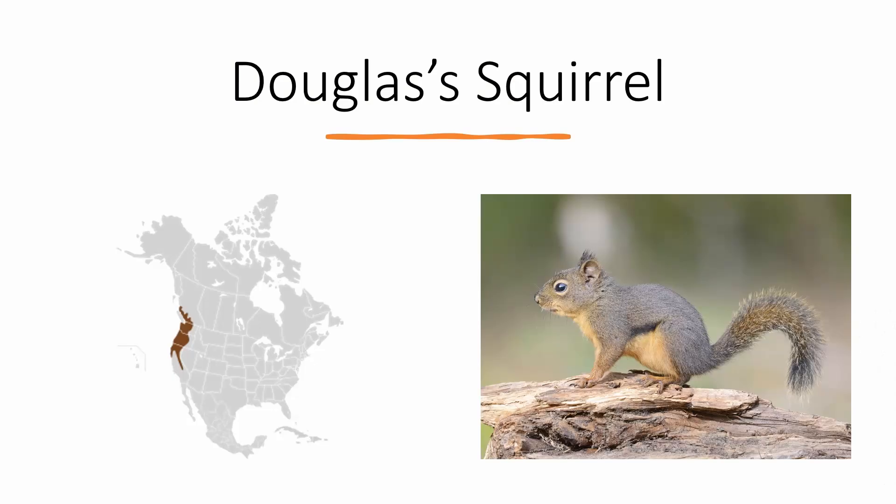Douglas's Squirrel is about the same size and temperament as the Red Squirrel, but it's found in the Pacific Northwest and northern California where there are no Red Squirrels. They look similar to Red Squirrels but they're dark brown with an orange belly.